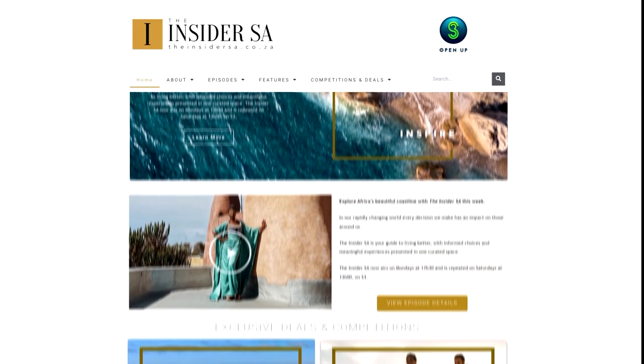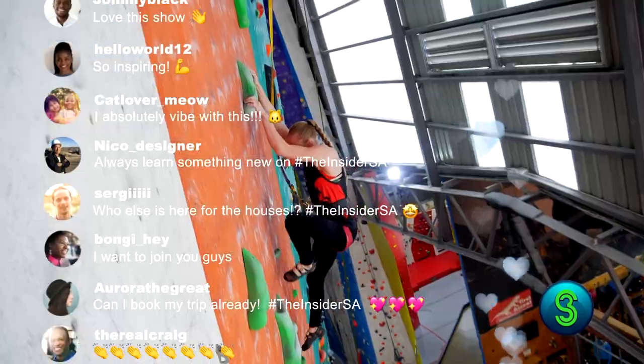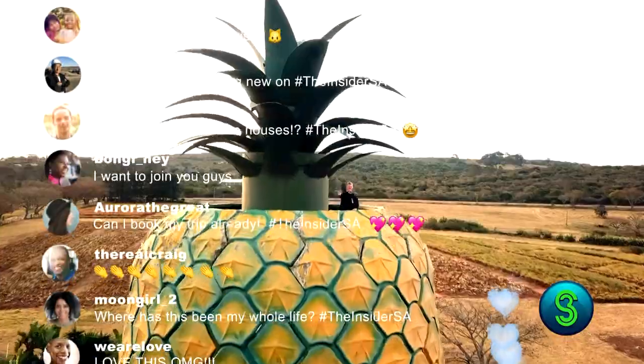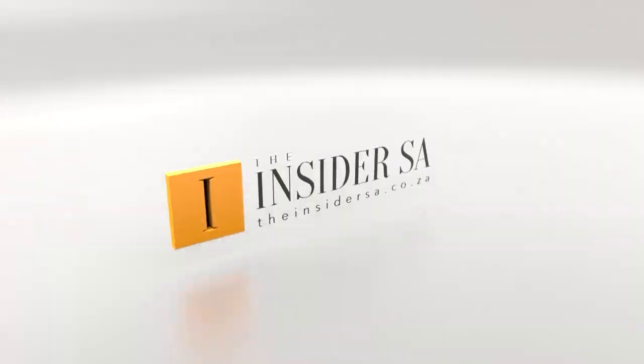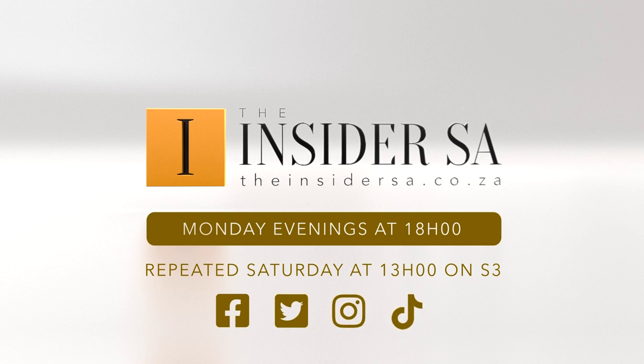Get more of the Insider Essay online. Follow, connect, engage, and be inspired to live better with the Insider Essay. Watch the show Monday evenings at 6, repeat Saturday at 1 on S3.